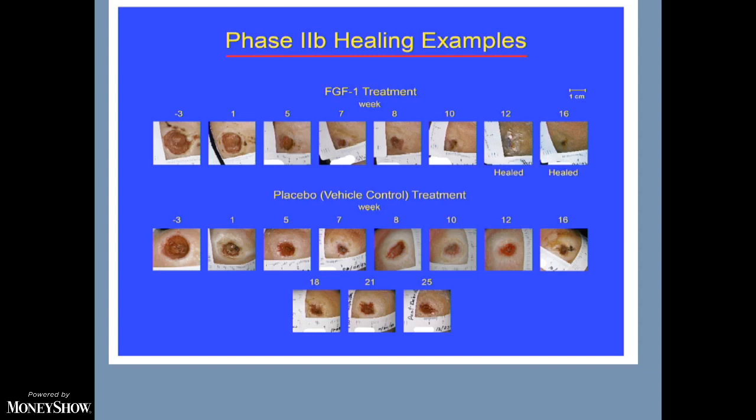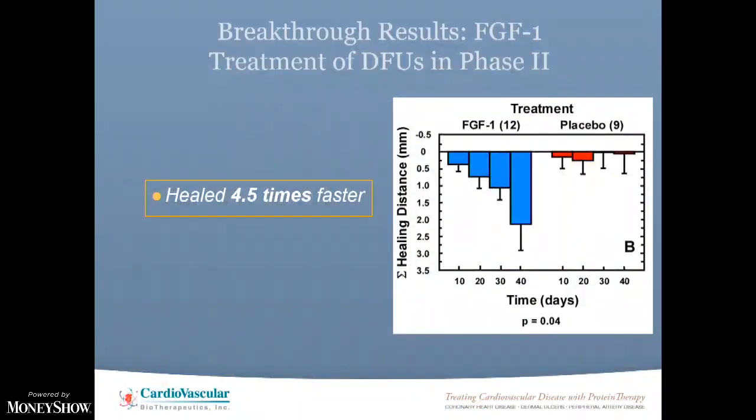An ulcer might be about an inch in size, but they can get much larger. For a smaller ulcer we apply two drops of the drug and cover it; for bigger ones, more drops — a pretty simple clinical trial. You can map the acceleration of wound healing in a graph: the treated ulcers are healing about 4.5 times faster than the untreated. This is the acceleration of wound healing.